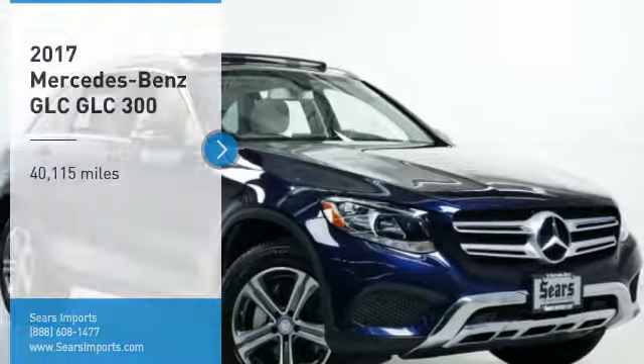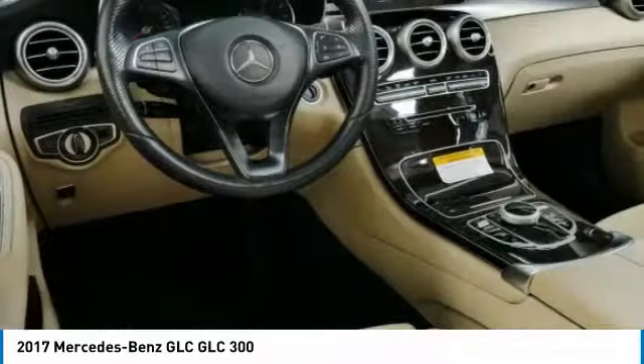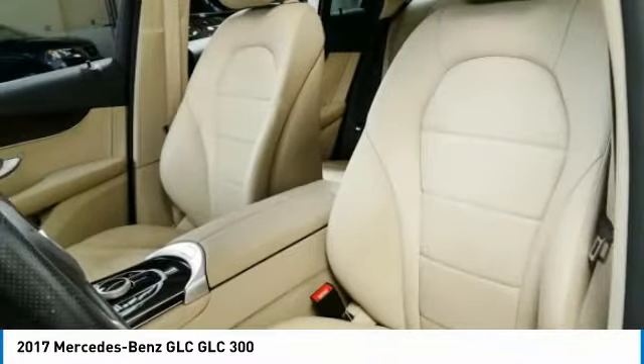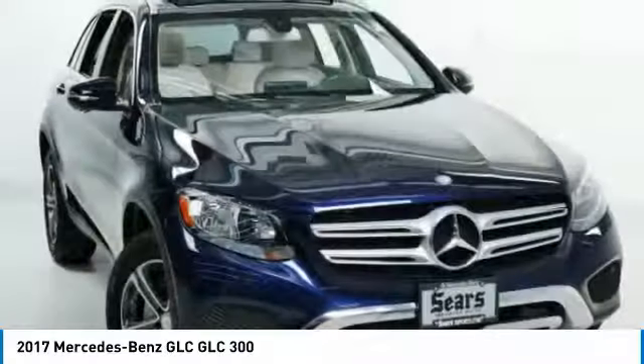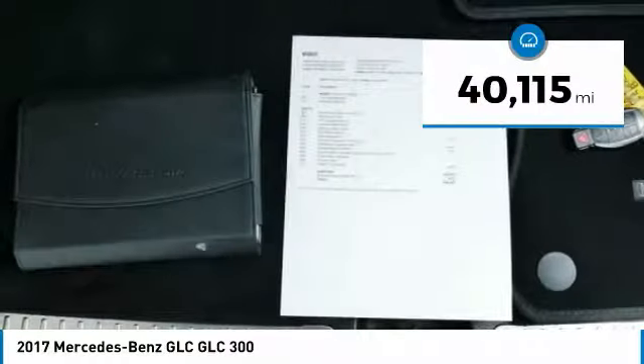You are going to love the 2017 GLC. The Mercedes-Benz GLC sets the bar for the luxury SUV — a midsize SUV that's all lean muscle and has a roomy new cabin full of style and substance. This vehicle has less than 45,000 miles.